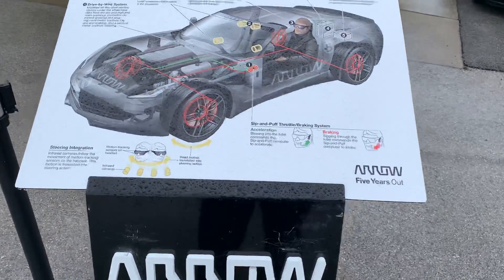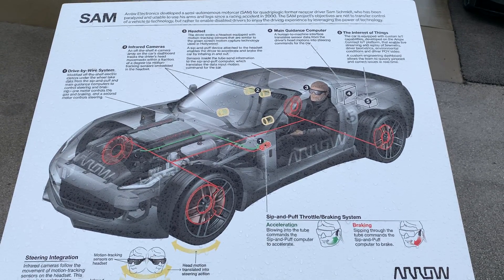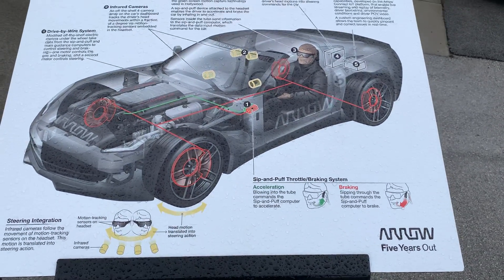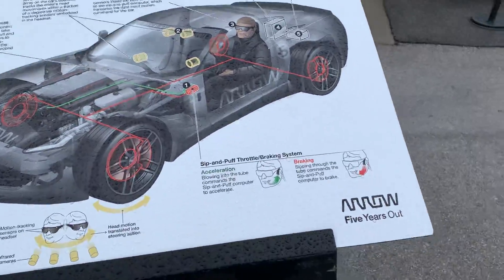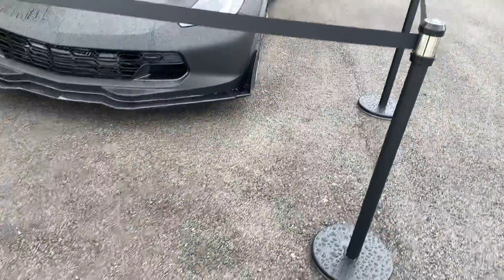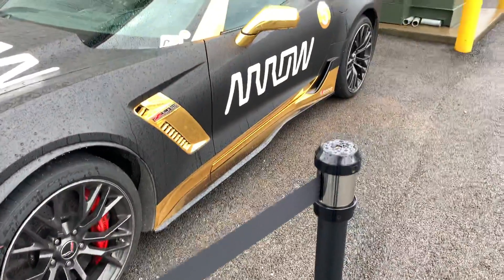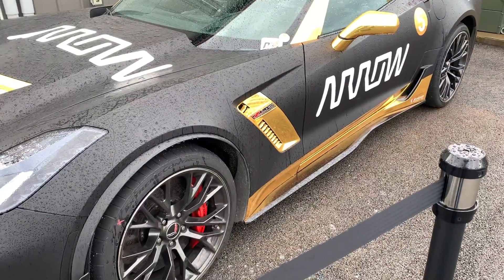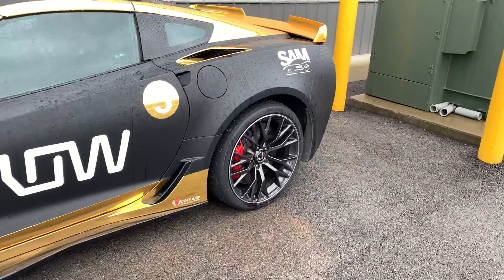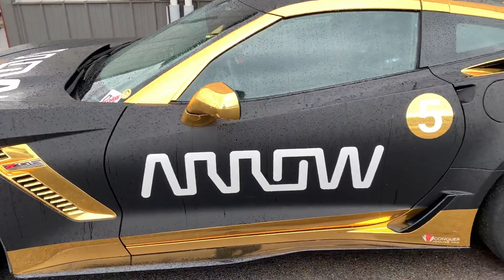We've stumbled upon the Sam Arrow Electronics semi-autonomous motor car for a quadriplegic former race car driver. This is pretty crazy. They have it roped off here, but I think we can get a video. It's a very cool wrap — I like the flat black wrap. We were just talking about how nice the silver is.